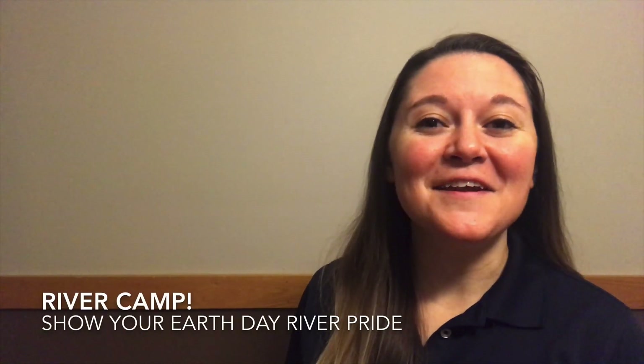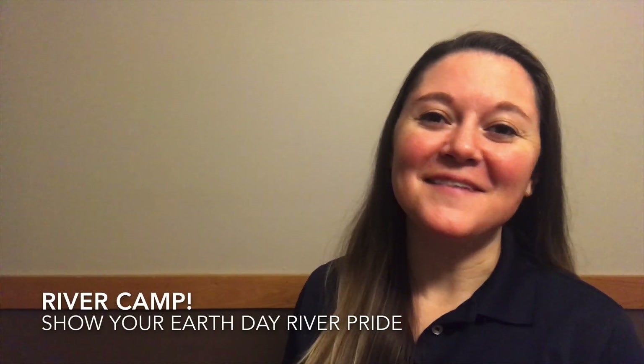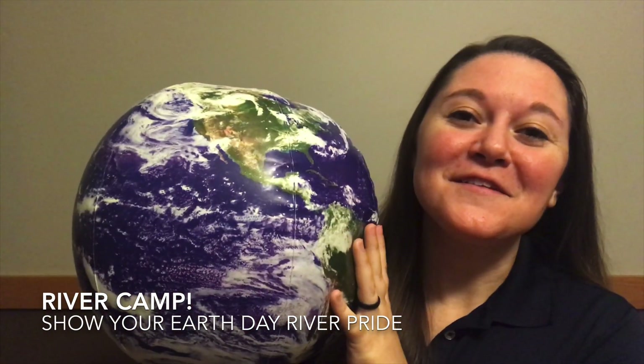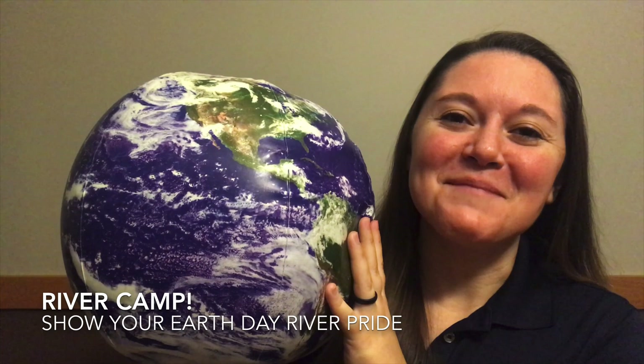Hey River Campers, Janine here with the San Antonio River Authority. Happy Earth Day! Stay tuned to learn about all the different ways that you can help the environment.